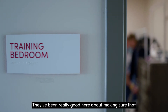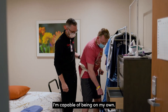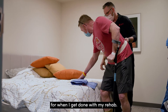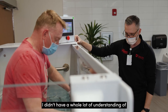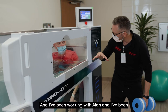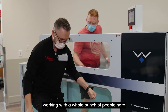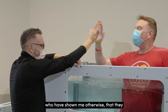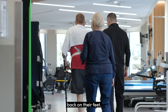They've been really good here about making sure I'm capable of being on my own. I know there's a light at the end of the tunnel when I finish my rehab — we haven't given up hope. I didn't have a whole lot of understanding of what physical therapists did, but I've been working with Alan and a whole bunch of people here who've shown me otherwise. They care, and they do a good job getting people back on their feet.